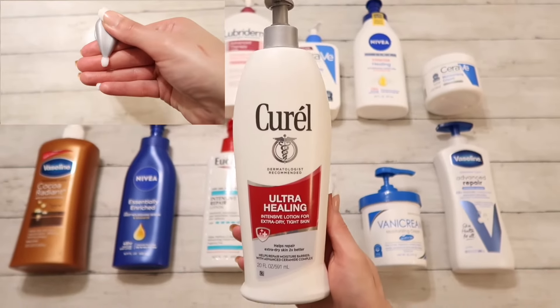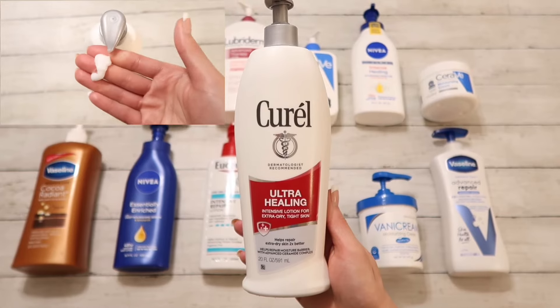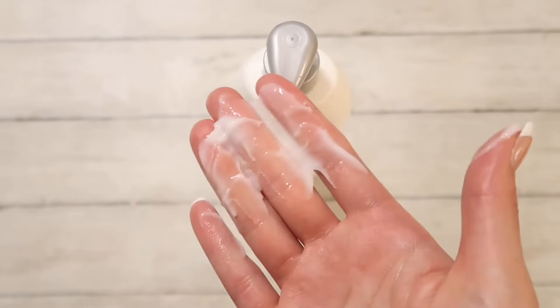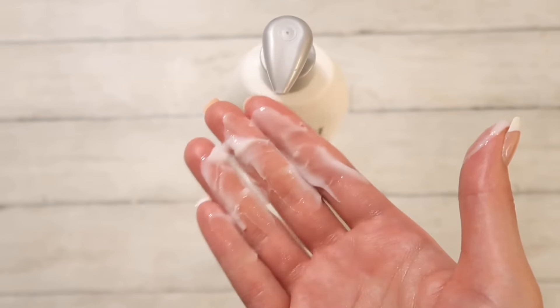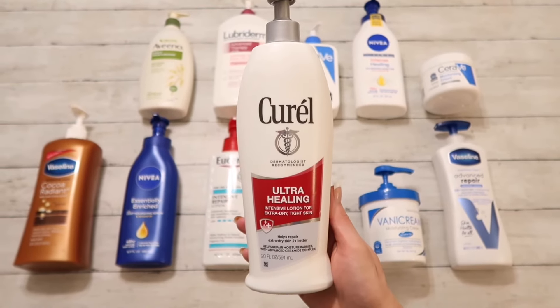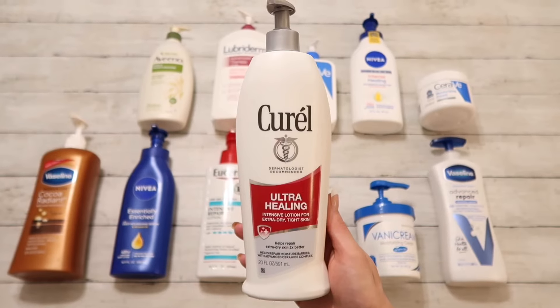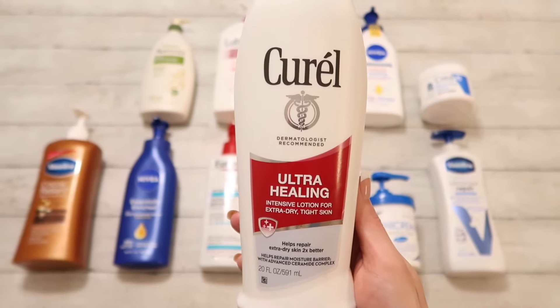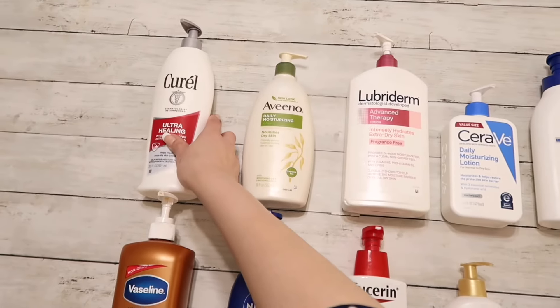Moving on we have Corel Ultra Healing, which is for extra dry skin. However it really didn't do too much for me — I had to reapply it constantly and it left my skin feeling sticky. It also has a chemical smell to it, so I wasn't really a fan of that. I'm gonna give this one a 4 out of 10 for dry skin.